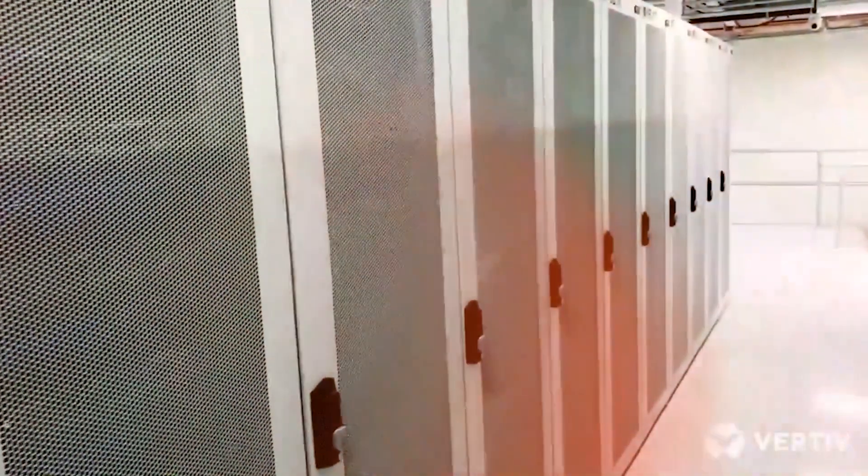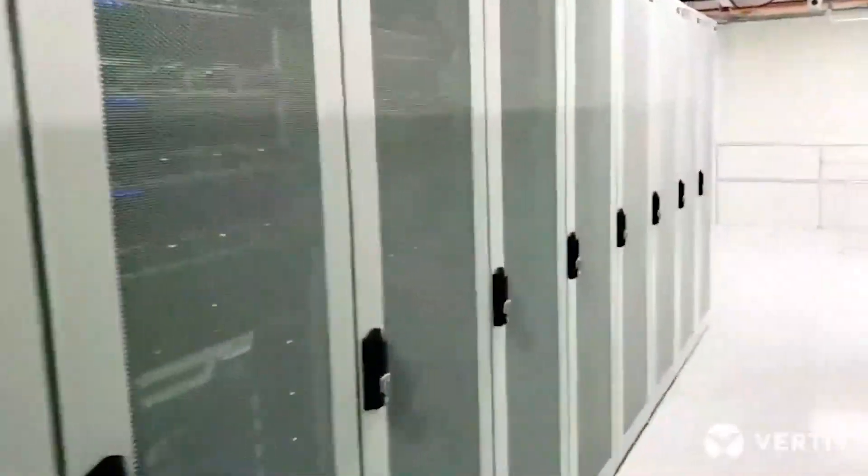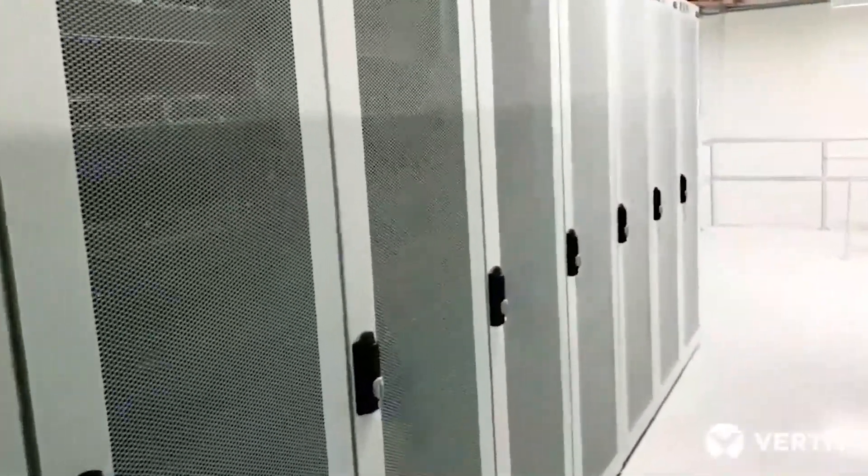In most data centres, they have a lot of space and not so much power. In our particular case, we have a huge amount of power with very little space, so we have to optimise it.